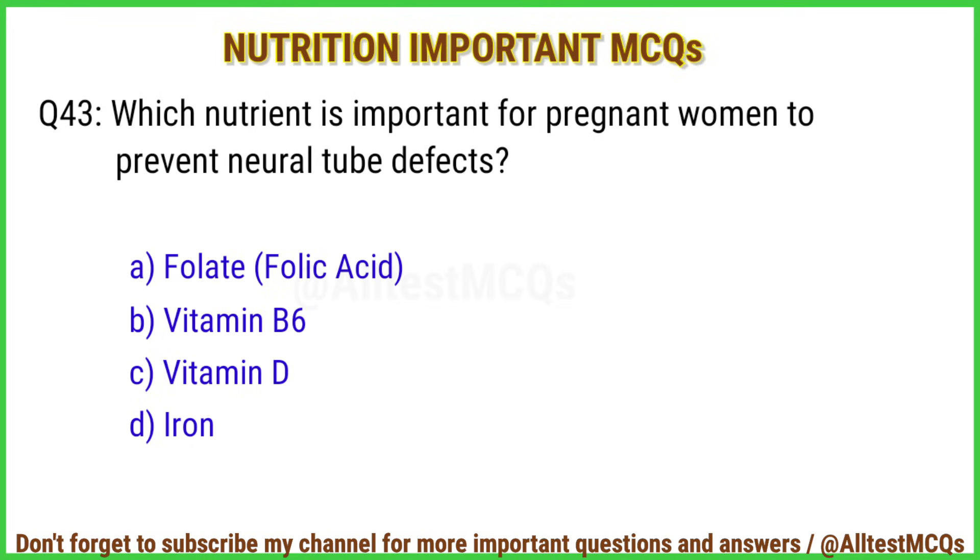Q43. Which nutrient is important for pregnant women to prevent neural tube defects? Correct answer is option A: Folate (folic acid).